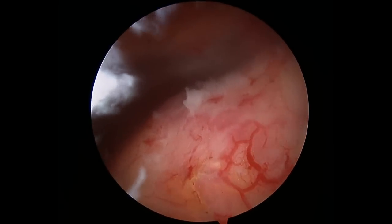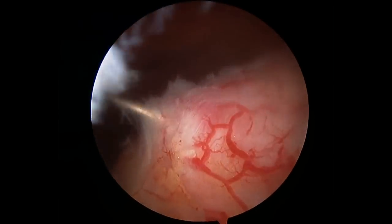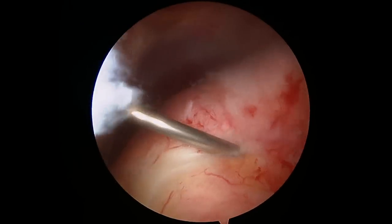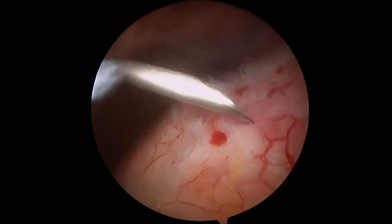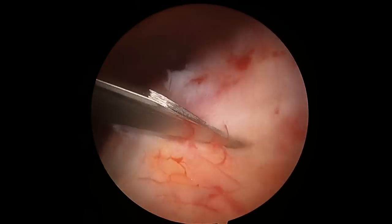Here you can see arthroscopic video of the inside of her shoulder. I'm using the spinal needle to stimulate the rotator cuff, basically poking holes into the rotator cuff to try to find the site of the deposit. You can see how inflamed her rotator cuff is — all that red tissue is inflamed tissue in the rotator cuff tendon.